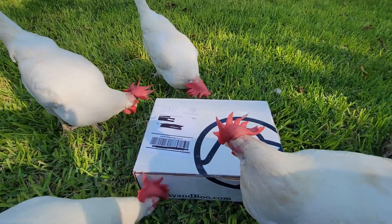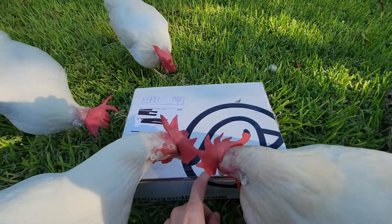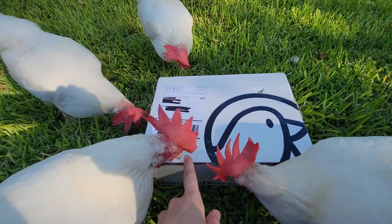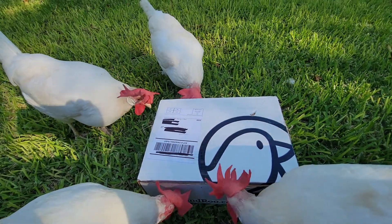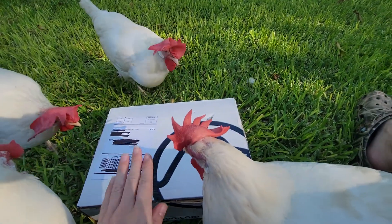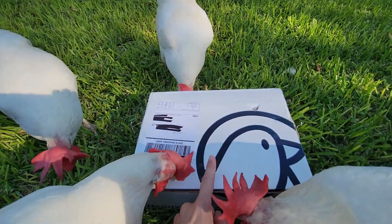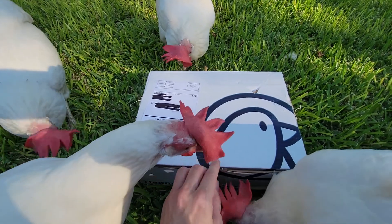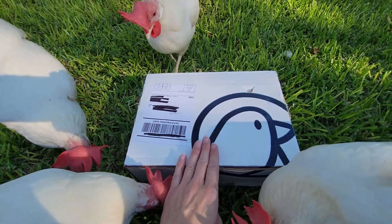Hello and welcome back to another chicken box unboxing! We have Henny and Roo — this is the September box. I did find out that Henny and Roo unfortunately is going to have to discontinue their subscription boxes, so all that's left is October. Really sad to see them go.